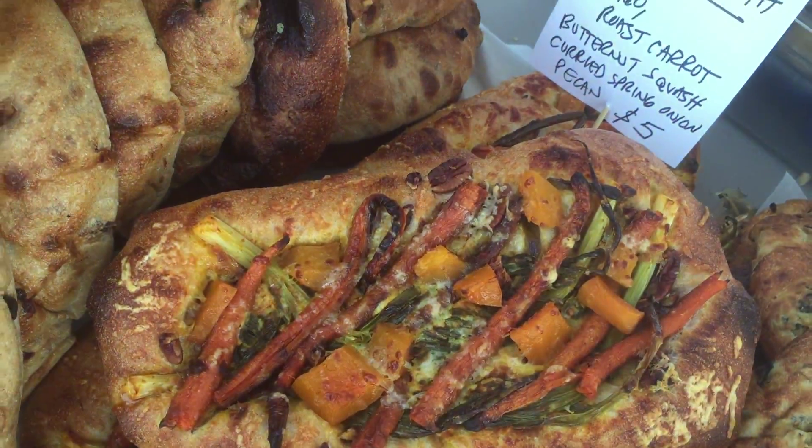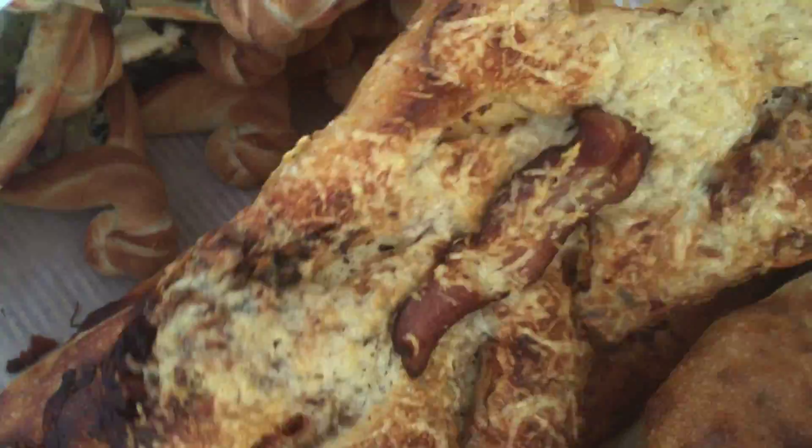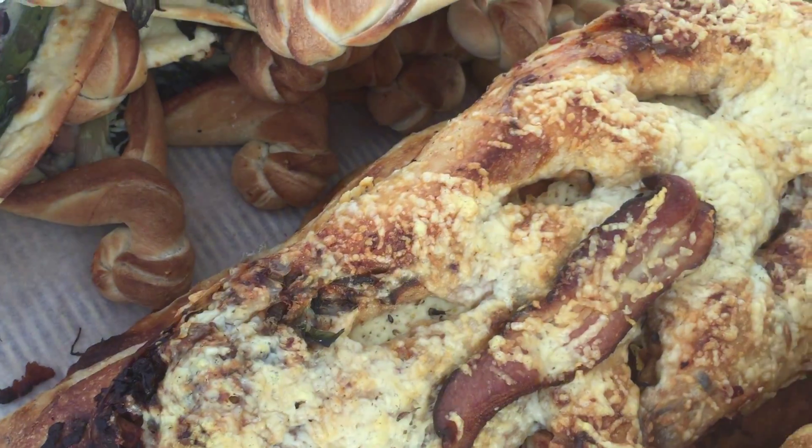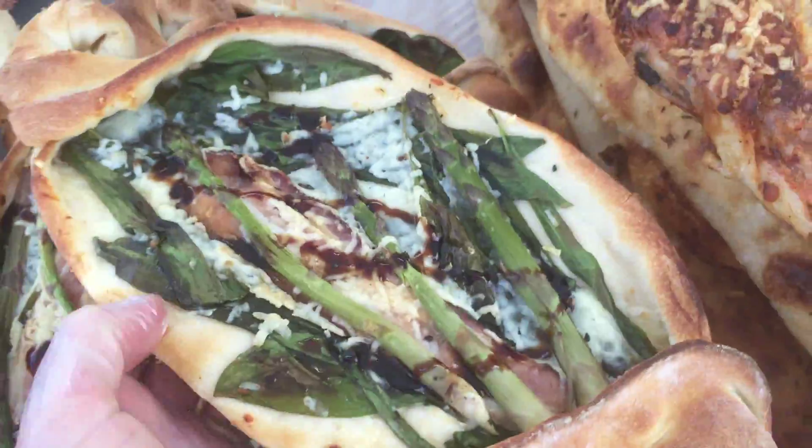Here's something we didn't have last week — this is a chipotle bacon fugaz, a little long fugaz with chipotle, cumin, and asiago on top. We used a lot of asiago this week.